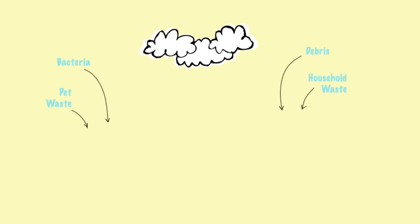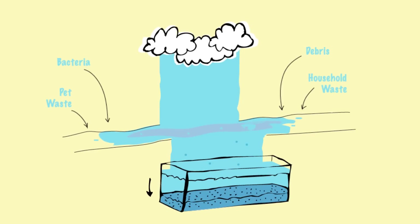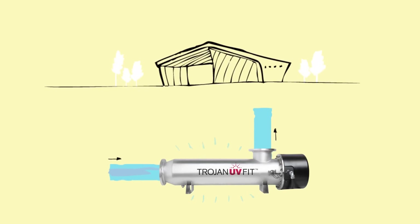Here's how it works. First, stormwater runoff is collected and sedimentation removes suspended solids. Then, clarified runoff is disinfected by two Trojan UV-fit ultraviolet light systems, housed beneath the pavilion.